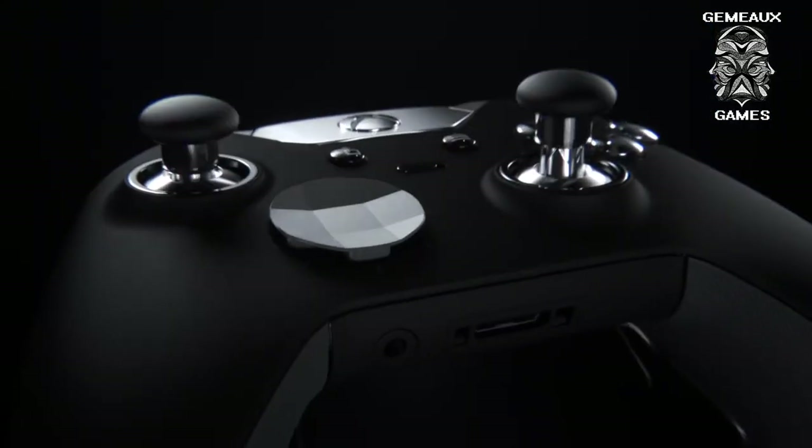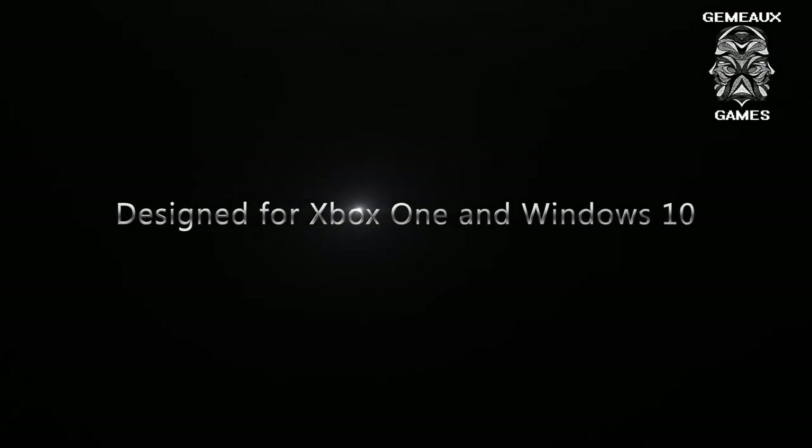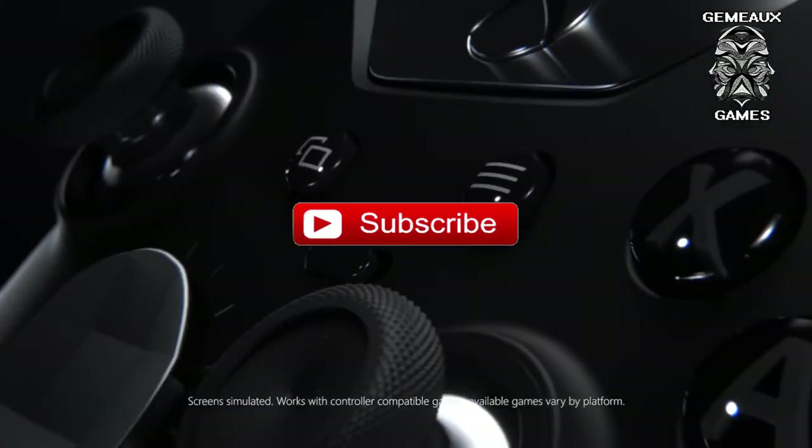Hello and welcome to Jamo Games channel. Today we present to you the 10 best fan-made custom Xbox Series X controllers. Please click the like button and subscribe for more videos. So let's begin.